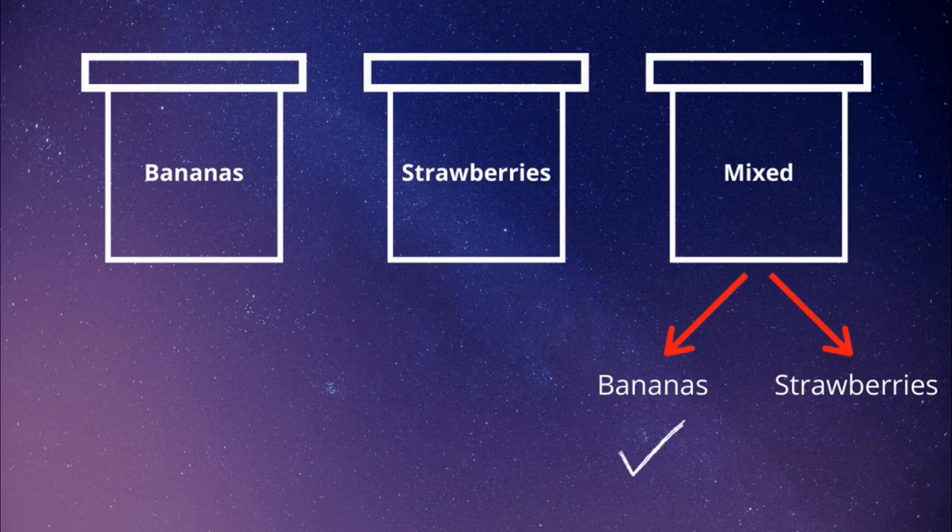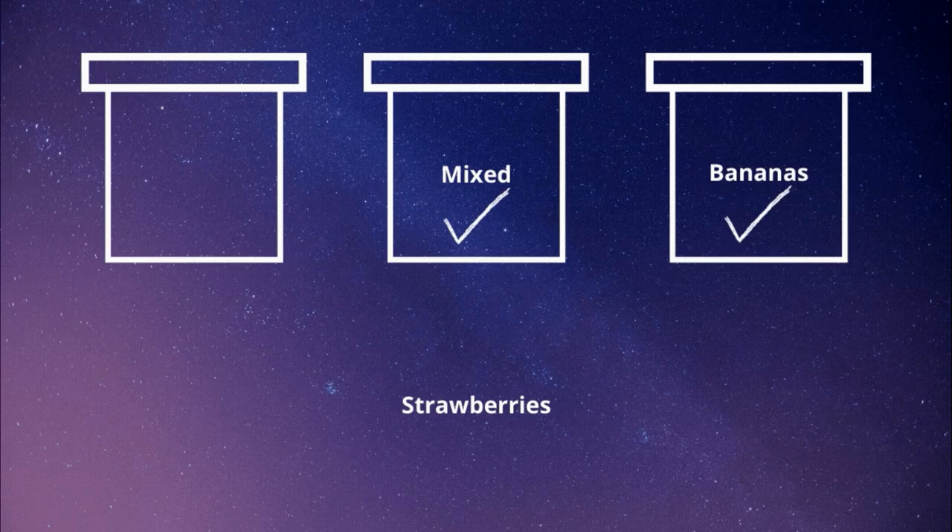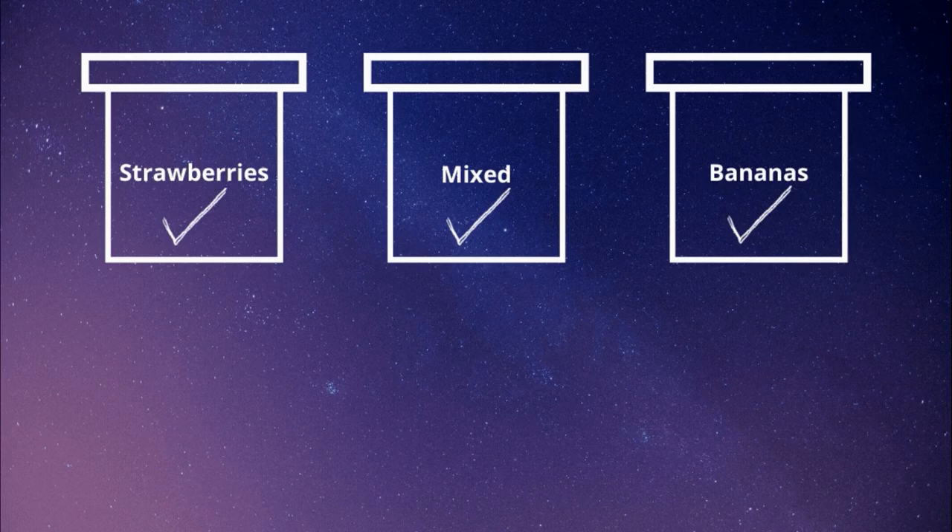Now, don't forget — the box labeled as strawberries is also not labeled correctly, and we already found the bananas box. So this box should be labeled as mixed, and the remaining box should be labeled as strawberries.